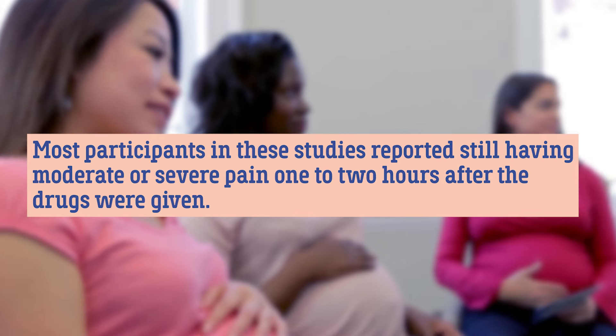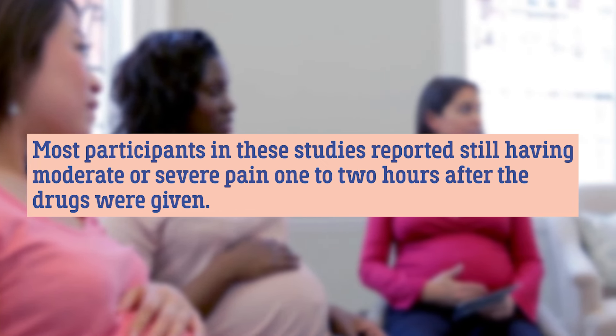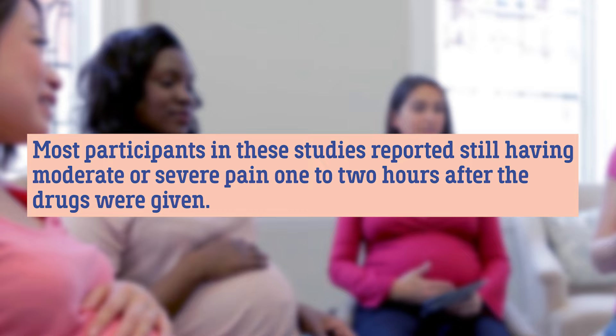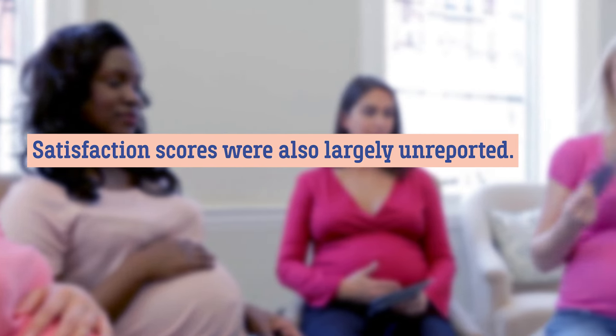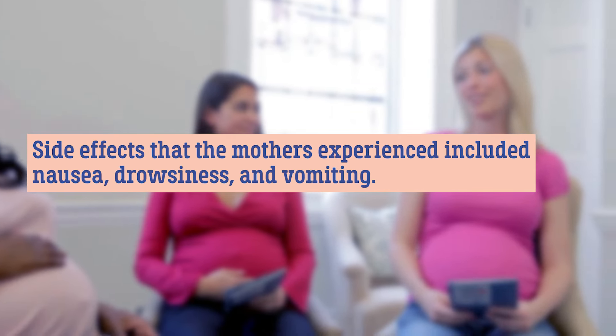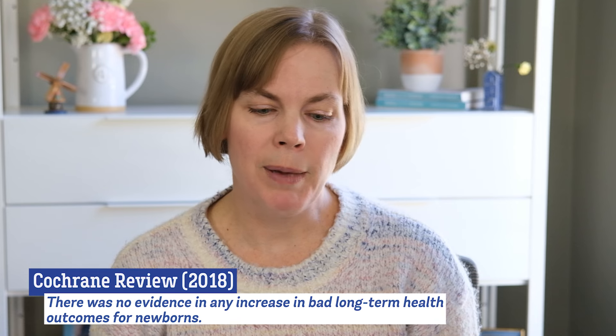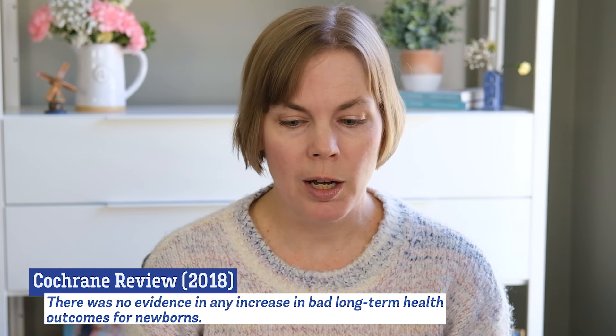Most of the studies were looking at IM injections and they found that the medication effect on pain relief after one to two hours was considered poor to moderate. Most participants in these studies reported still having moderate or even severe pain one to two hours after their dose was given, and satisfaction scores were largely not tracked. There were some side effects reported including nausea, vomiting, and drowsiness. There was no evidence of any bad long-term health outcomes for newborns, but this is likely because these adverse outcomes long-term are rare anyway.